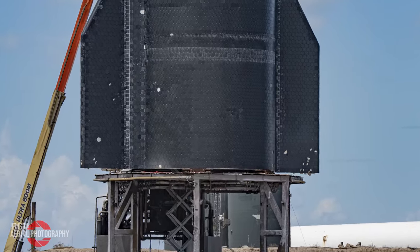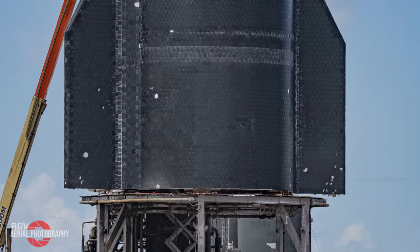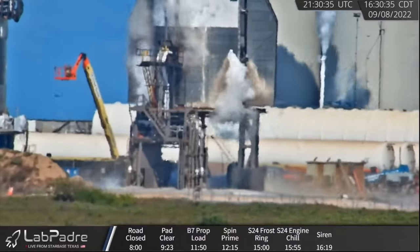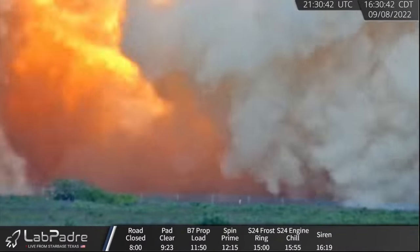At the end of this, you will probably find yourself wondering: is the new version of Starship with the Raptor 2s now too powerful for the suborbital test stands? Let's review all the facts and then I'll let you be the judge.